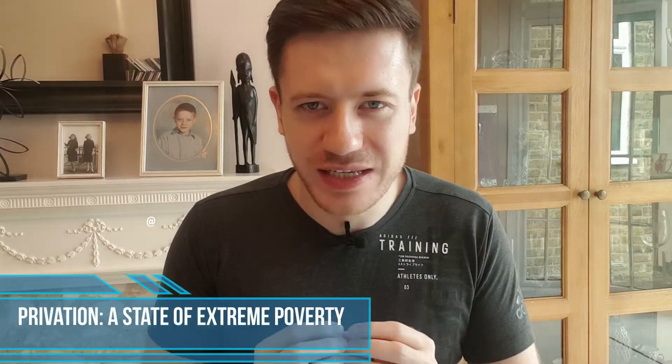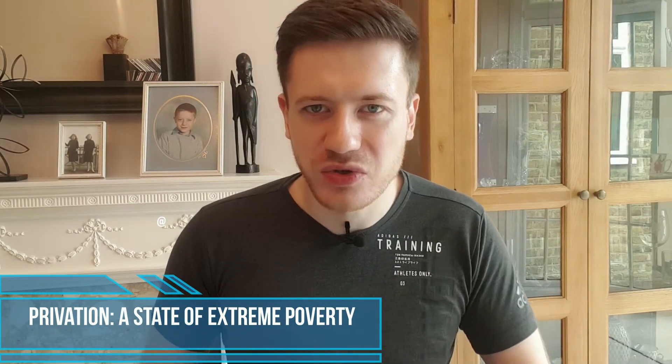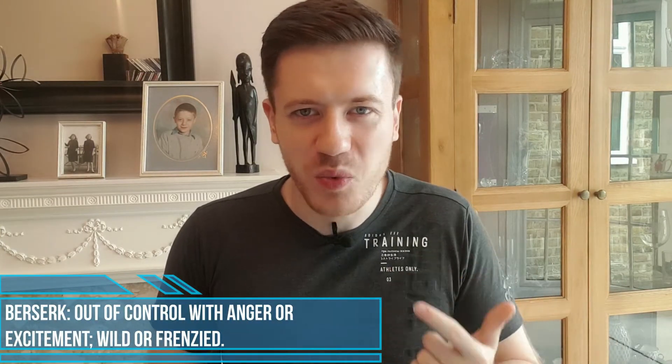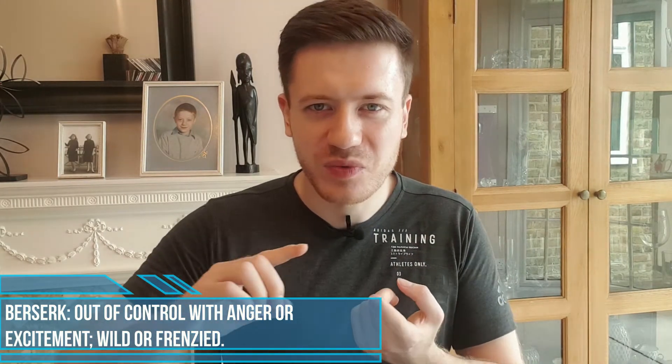Privation — a state of extreme poverty. The origin comes from taking away something that's privately owned, to deprive or deprivation. This helps to remember that some people can end up in a horrible state of privation. One more — berserk: to go out of control with anger, to be wild or frenzied. This is actually an Old Norse word from Scandinavia. It comes from the words bear and coat — warriors who fought like bears and had bear skins on their back. They fought like Vikings. That's what it really means to go berserk.